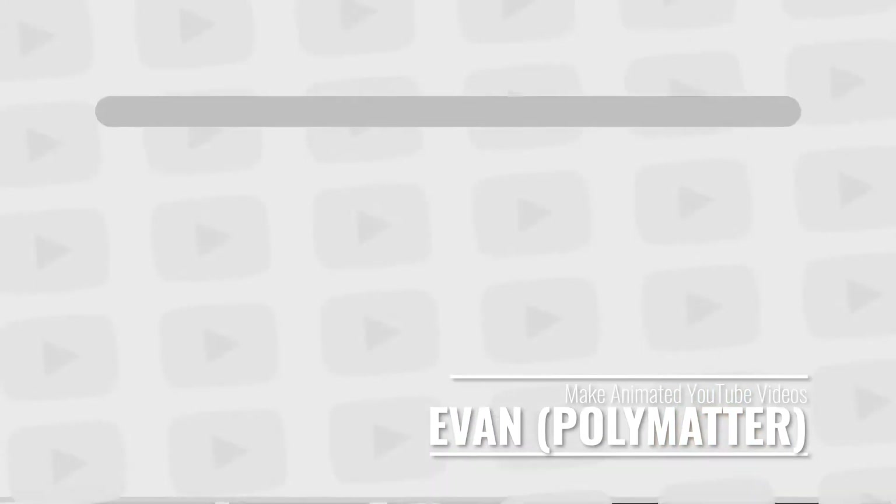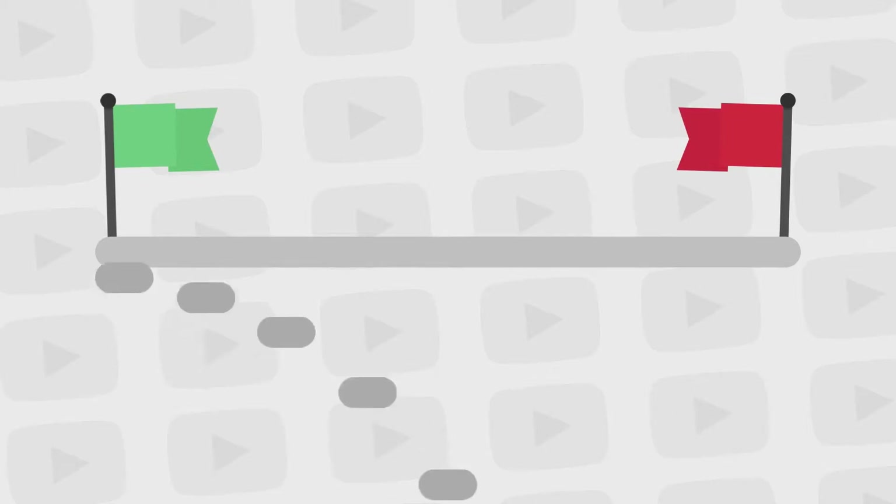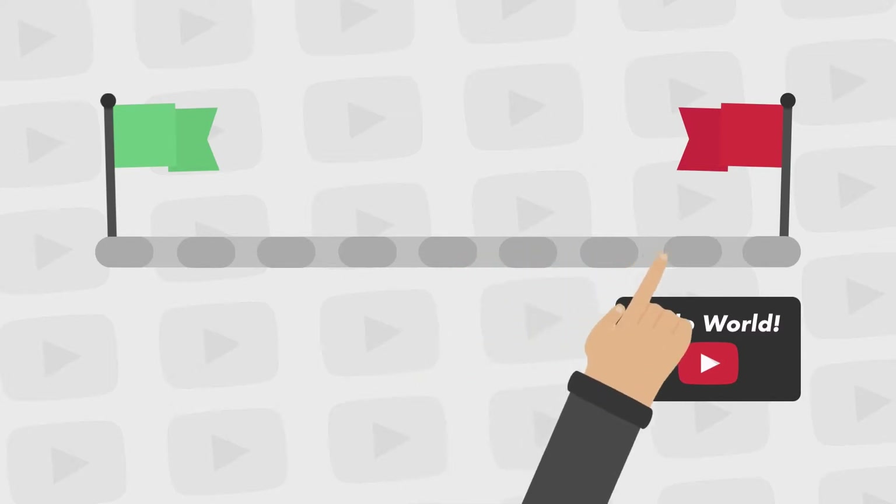It's taught by documentary filmmaker Dan Liu, who knows a thing or two about using color to tell stories. Taught by Evan of YouTube channel Polymatter, this animation course covers the basics of making an animated video. It has lessons on storytelling and script writing, but also mostly about how to create and animate shapes, especially in a way that makes the elements all work together in a cohesive final product. The teacher puts emphasis on a less-is-more mentality, so you'll be able to make great animations without overworking yourself.